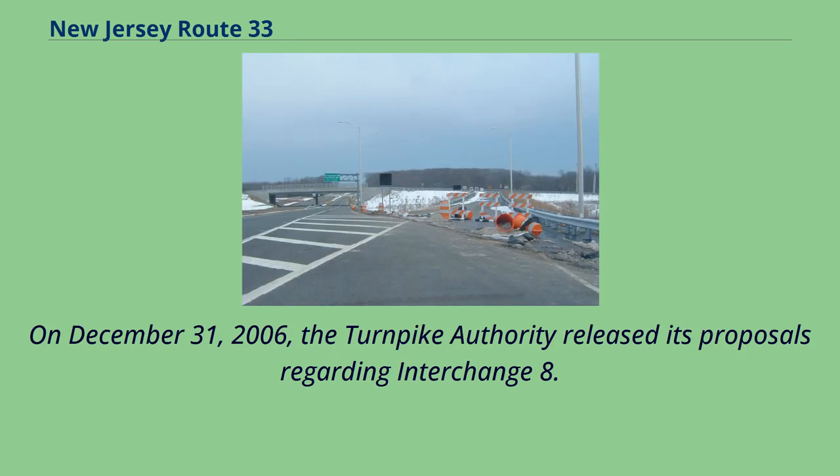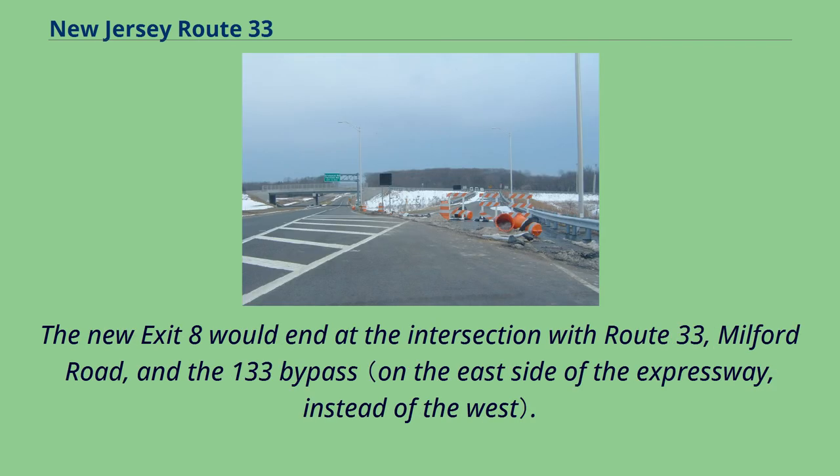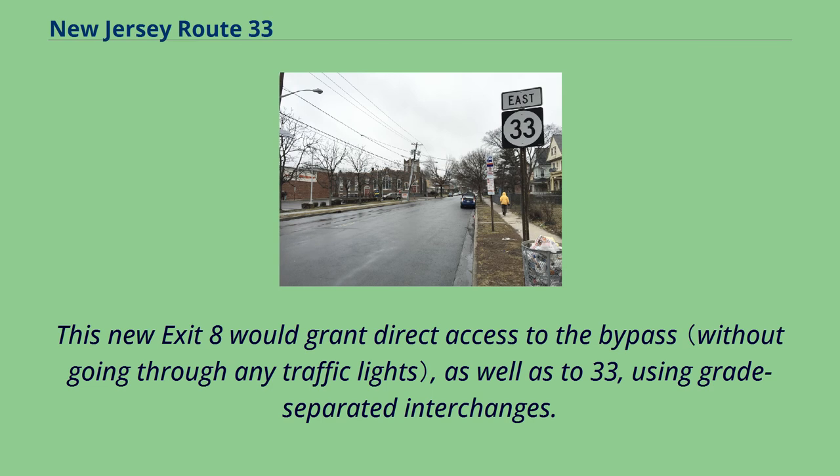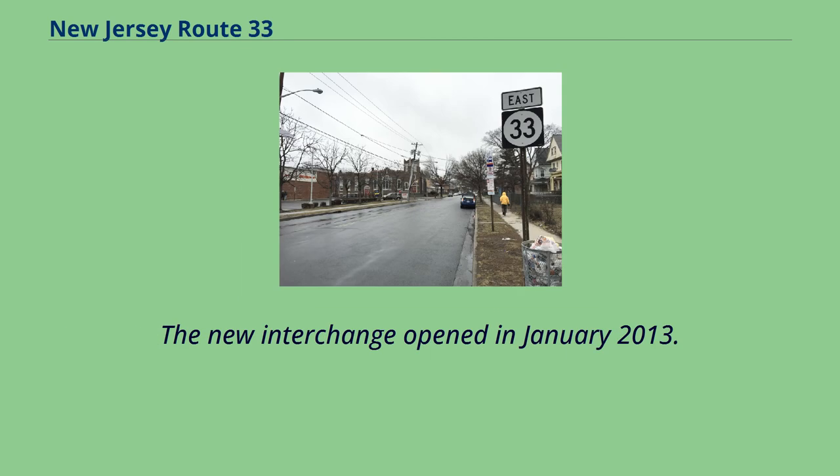On 31 December 2006, the Turnpike Authority released its proposals regarding the interchange. The old interchange was to be demolished and replaced with a new interchange. The new exit would end at the intersection with Route 33, Milford Road, and the Route 133 bypass. This new exit would grant direct access to the bypass as well as to Route 33, using grade-separated interchanges. The new toll gate was to feature a total of 10 lanes at the new facility. The new interchange opened in January 2013.